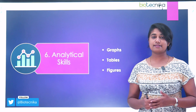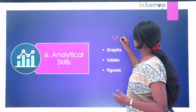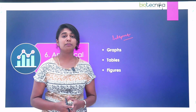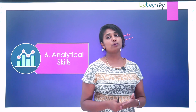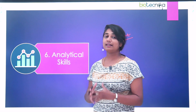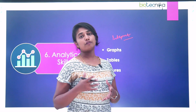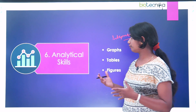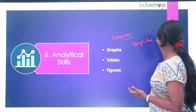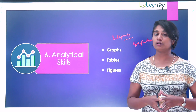The sixth skill is analytical skill sets — the way that you can interpret your data. We saw the importance of identifying a problem, approaching that problem, as well as collecting data to prove your hypothesis. The next step is how do you interpret this data. Examples of analyzing data include presenting it through graphs, tables, or figures. You can analyze all of these using software tools as well — there are a lot of software tools available, like GraphPad Prism, which you can use for analyzing your dataset.